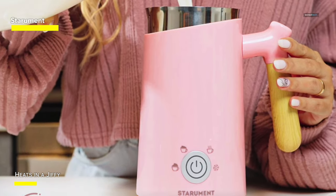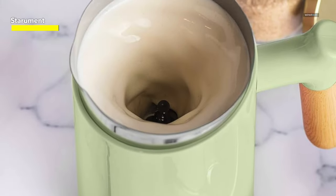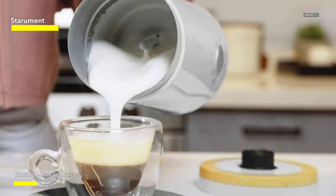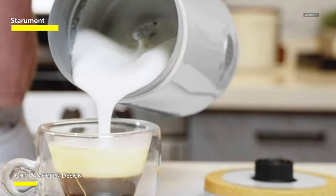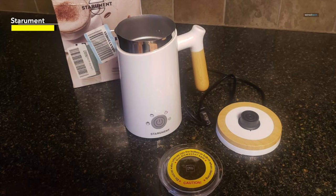Not only does it look good, but its short power cord keeps clutter to a minimum on the countertop. If you're concerned about noise, this is one frother that won't cause you to turn up the TV volume while milk foam is being prepped in the kitchen. There's also an auto-shut-off feature to provide an extra layer of safety as you rush out the door in the morning.